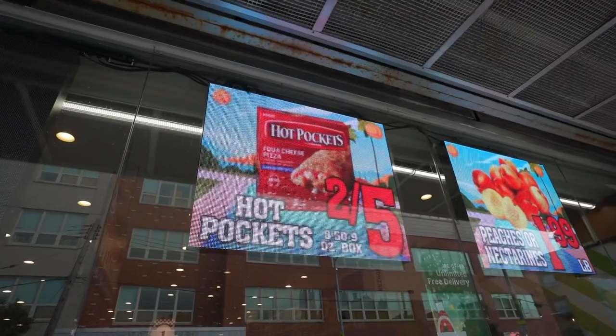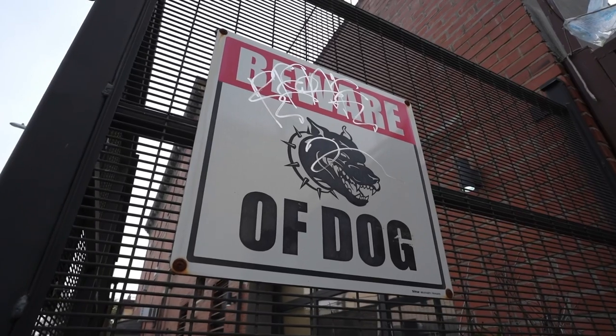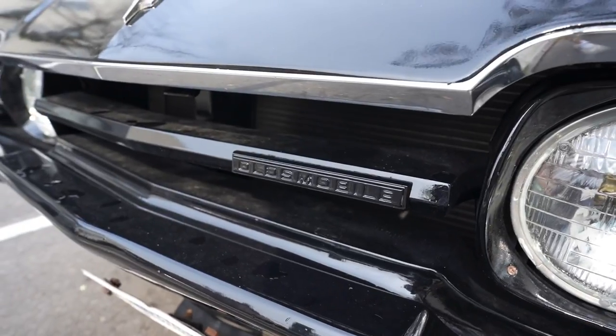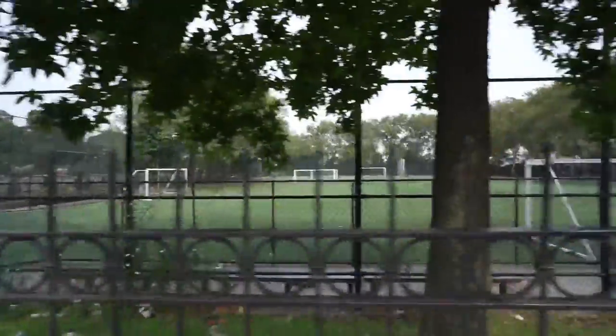There's another grocery store — hot pockets two for five dollars, you'll definitely survive. Look at this compound: it's got mean guard dogs and a massive cage out front. This must be where the neighborhood super villain lives. There's a car with no license plate and weird communication stuff on the roof. Ooh, this is cool — you don't see these every day: an Oldsmobile. Looks great, clean interior, but it probably requires leaded gasoline and gets about two miles per gallon. Over here there's a park where you can play soccer.